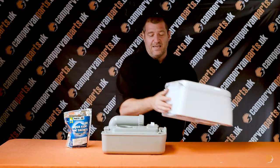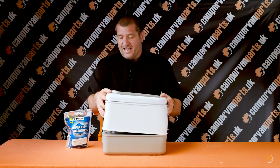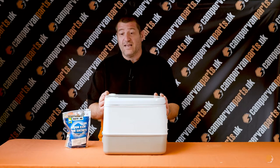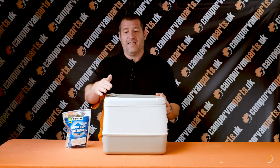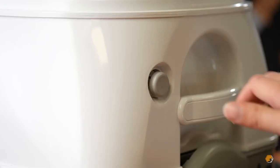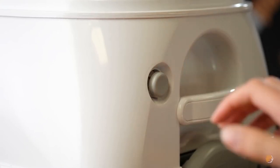The toilet is an alternative from the original Thetford 335 toilet, and it's come an awful long way. You no longer have a concertinaed flush — you now actually have a pressurised flush on this in order to flush it.